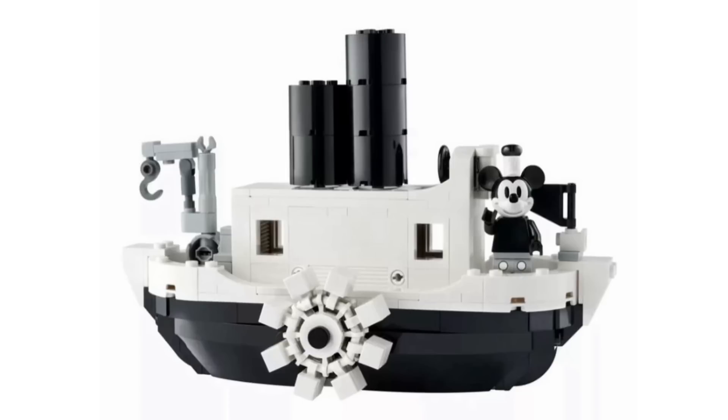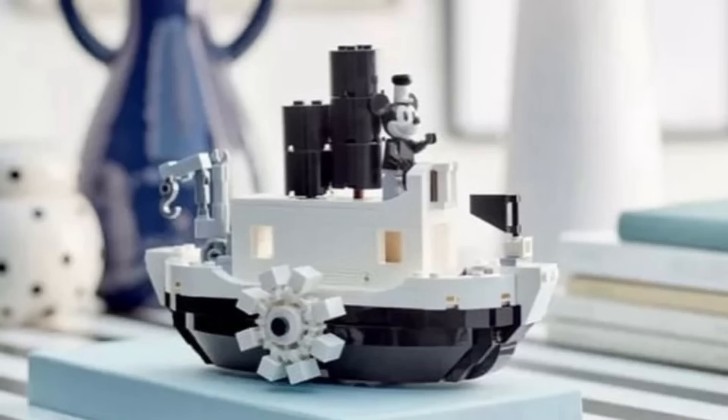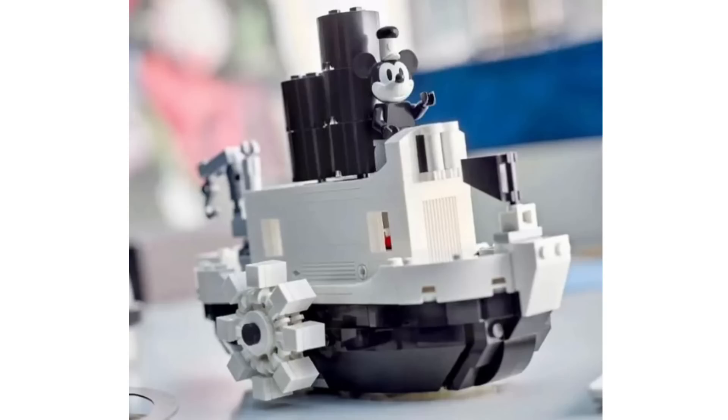I think the actual Steamboat Willie itself looks really good. Obviously it's not as good as the Ideas one — that was a lot bigger, about £100 when it came out, with about 900 pieces. This one only includes about 200 pieces. But I think the scaling is quite decent for the amount of pieces you get, and the fact that it's a gift with purchase. LEGO did a really good job with it — the shaping is really nice. It does also come with a play feature where you can actually move the top parts up and down, which is really cool. And the Steamboat Willie scales really nicely alongside Mickey Mouse.